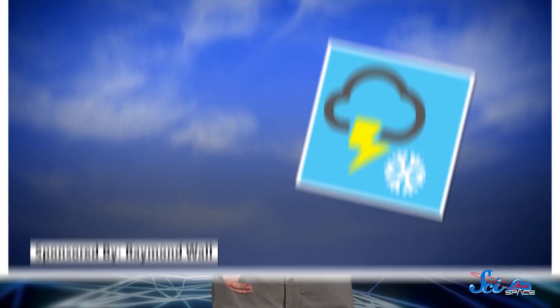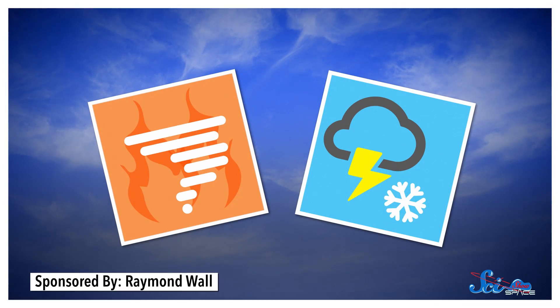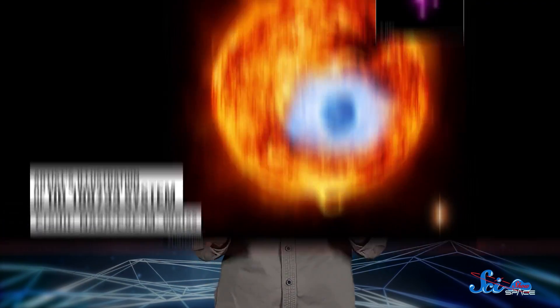We've got a lot of wacky weather here on Earth, giving us crazy things like thundersnow and firenadoes. But it turns out we are very lucky, because things get way weirder and wilder on other planets. So let's take a look at a few exoplanets, including some where it rains molten glass and ice is hot.